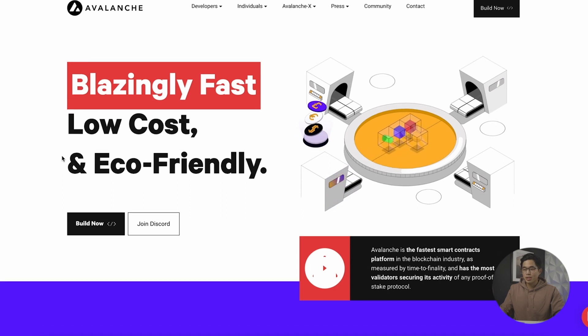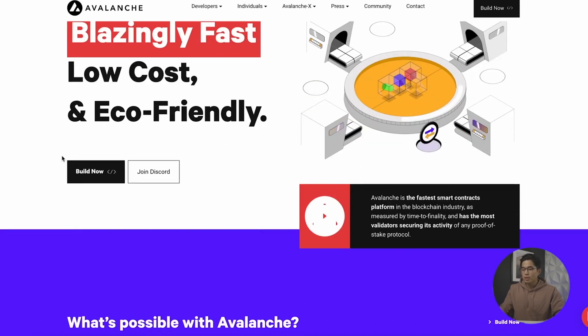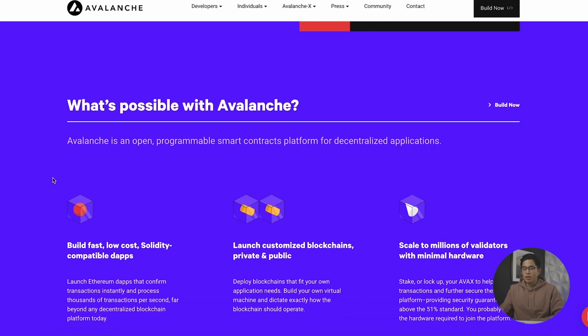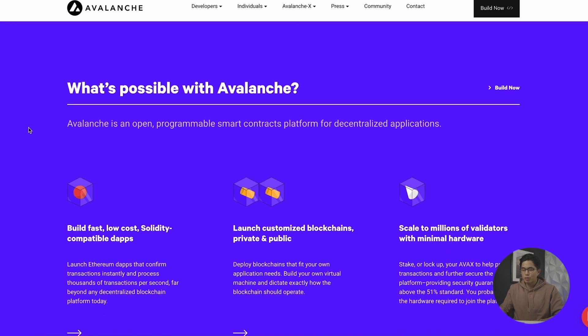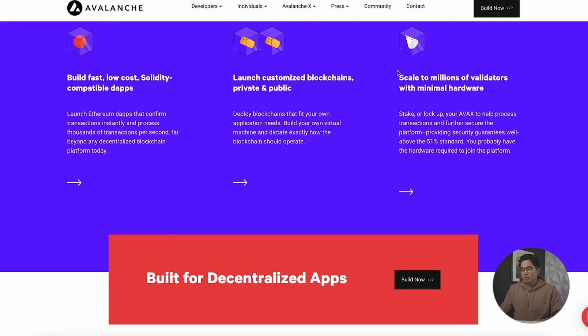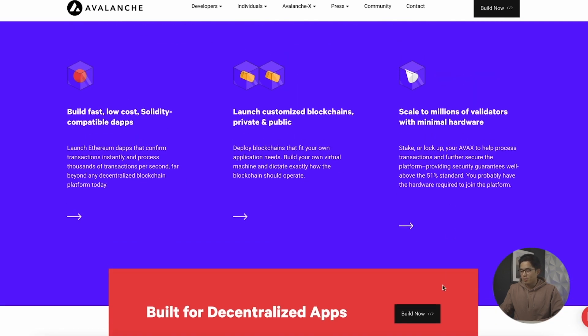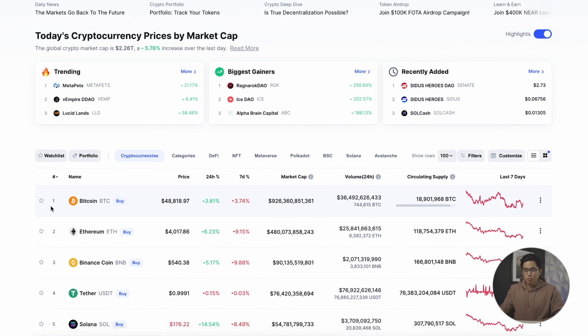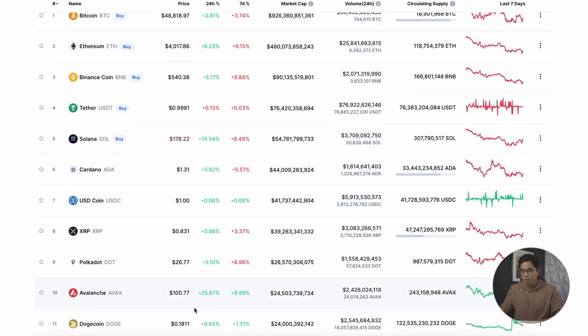So this is Avalanche's current website, avax.network. If you guys do want to skim through this website, it'll basically show you what they're working on right now, any current news, and you can learn about the developers, the people that are making this project. And if you take a look at CoinMarketCap, we can see that right now they are ranked number 10 based on total market cap.